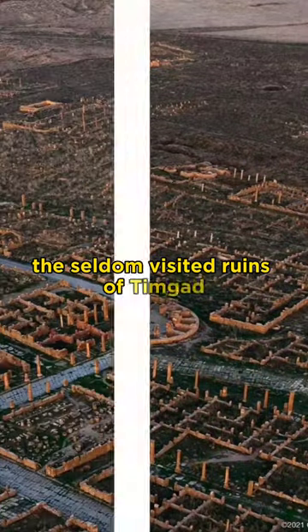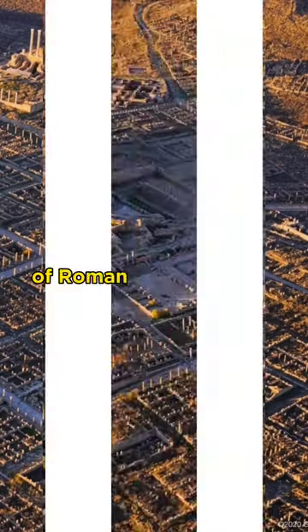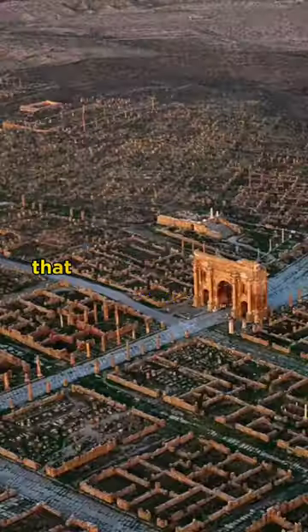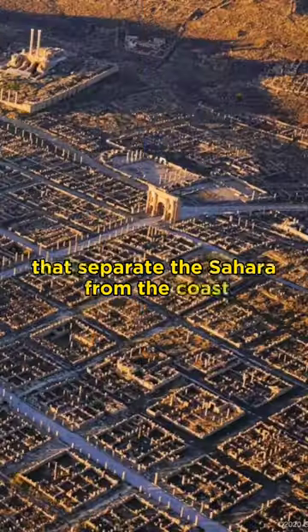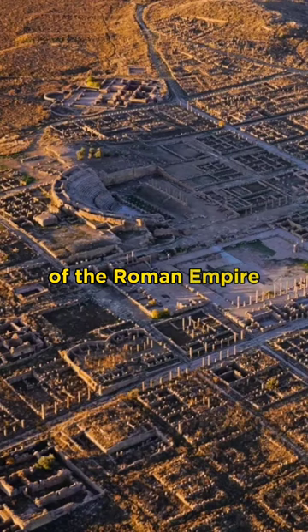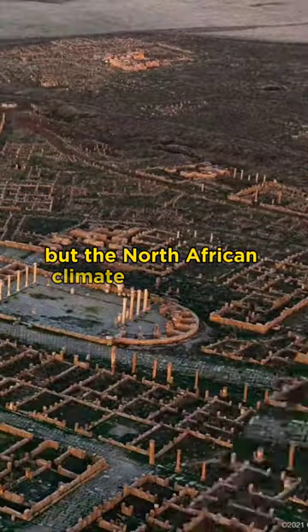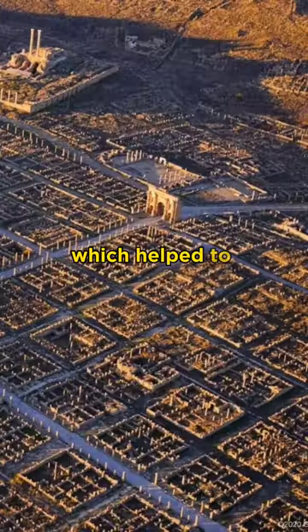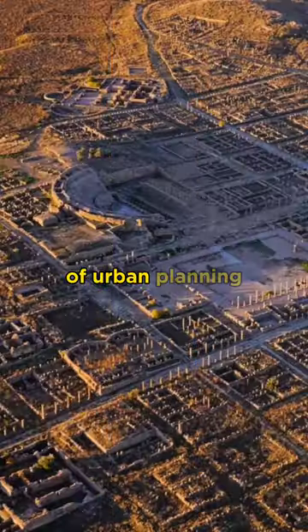The seldom visited ruins of Timgad, Algeria are one of the best preserved examples of Roman town planning. Located on the south side of the mountains that separate the Sahara from the coast, it's hard to believe that this was once the breadbasket of the Roman Empire. But the North African climate has become significantly drier over the millennia, which helped to preserve this masterpiece of urban planning.